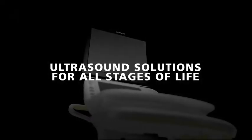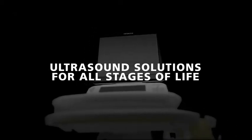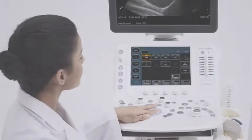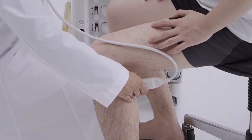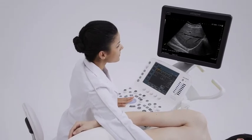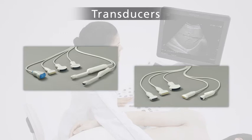Hitachi Aloka Medical offers reliable ultrasound imaging solutions for all stages of life. Arrieta 60 is equipped with multiple functions dedicated to each diagnostic field, supporting more accurate and efficient diagnoses. From the extensive range of available transducers, you can be sure to find the one that is appropriate for your examination.